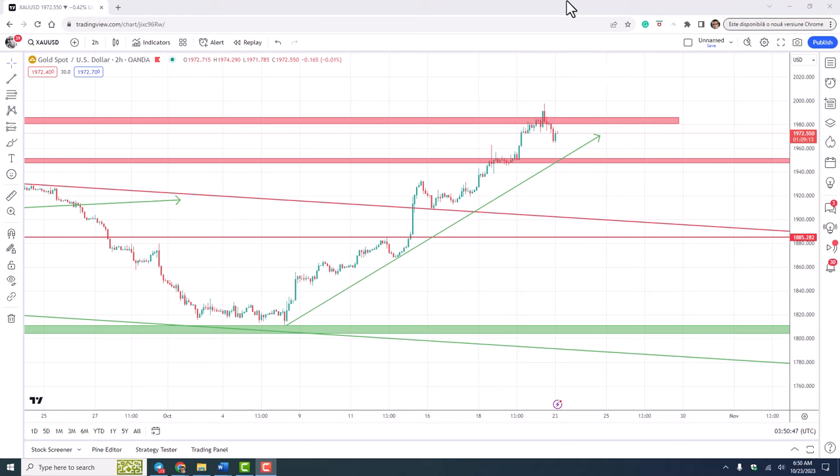Of course, there is also the possibility of a reversal and a top on Friday. But for this, we would need a clear break and daily close below 1950. In conclusion, at this moment gold is strongly bullish and traders should closely monitor the zone between 1950 and 1960, or watch for a clear break above 1985.